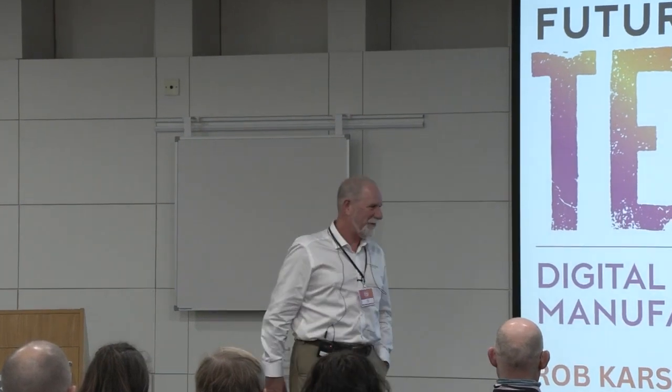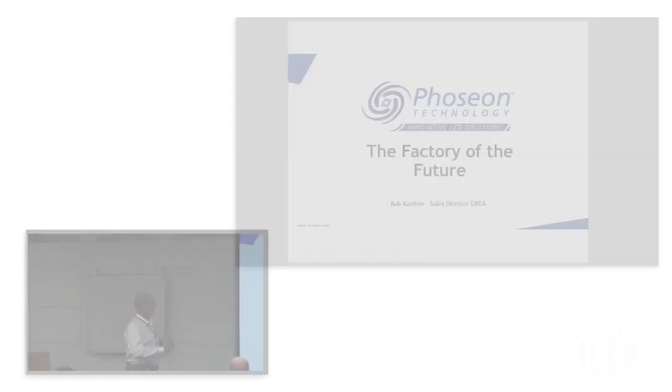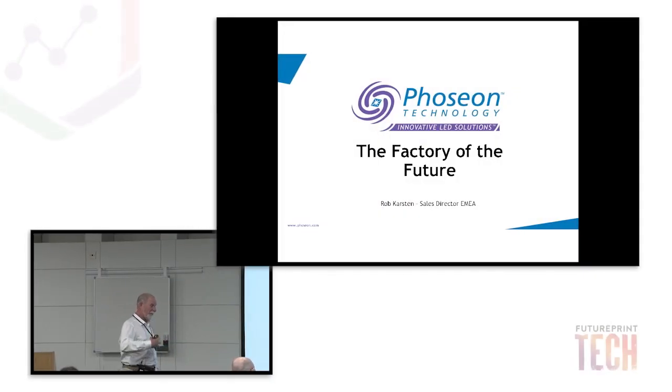Thank you very much. It's always a struggle coming to these things trying to think of something vaguely interesting to say, but I'm going to talk a bit about the factory of the future and how digital technology works with that concept.